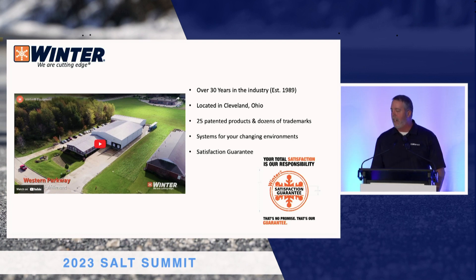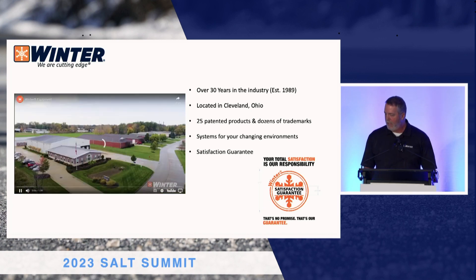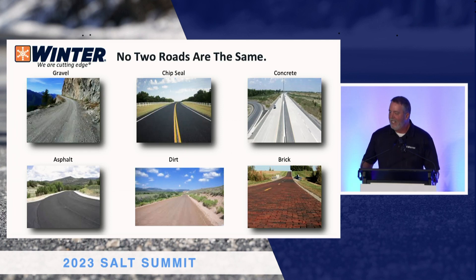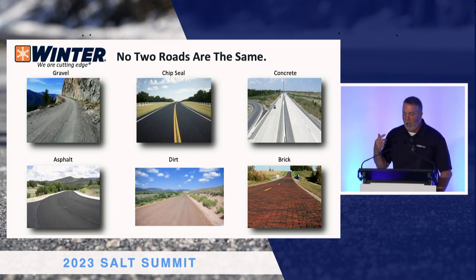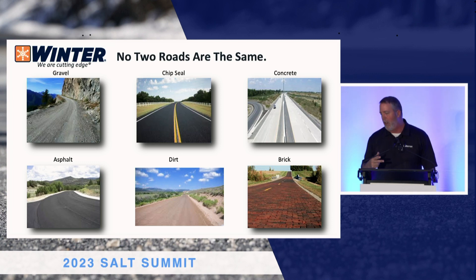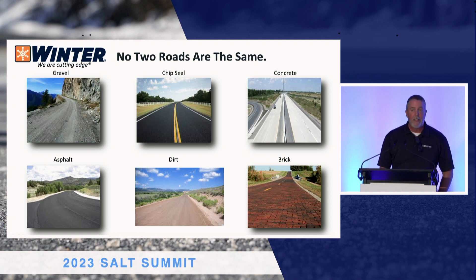We do a system guarantee. If you're not happy with what you're doing, I will come take a look at it and help you out. We all know no two roads are the same — everything from asphalt to stone, dirt, chip seal, gravel, everything. And it covers much territory as I do. Every state is even different; every state uses different aggregate, so you get different value on what you get.